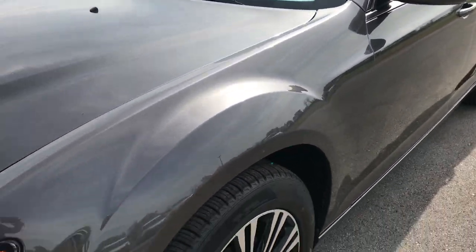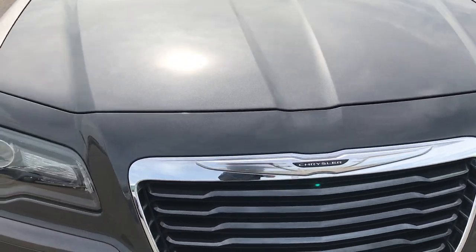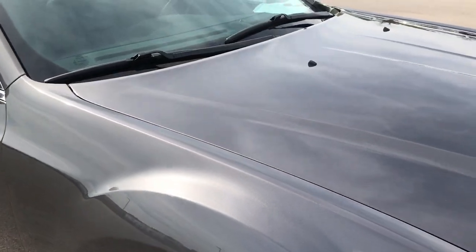We shoot all of our videos in 1080p, so if you have HD capabilities on your computer, tablet, or smartphone device, turn them on now and it's like you're right here looking at the car with me.